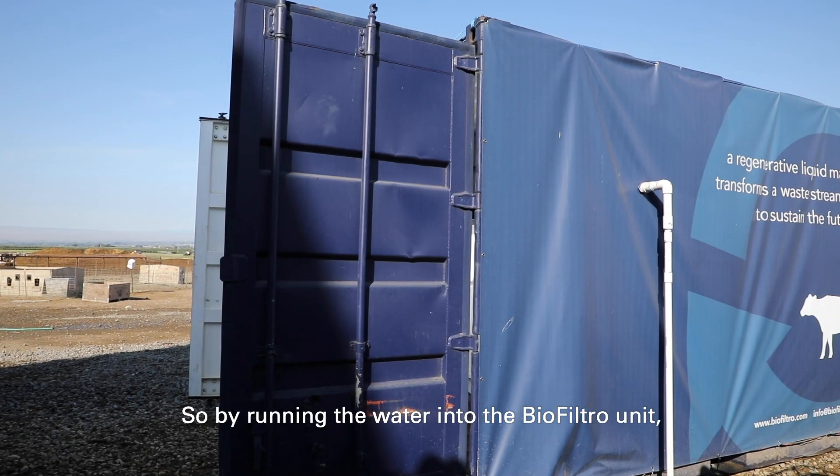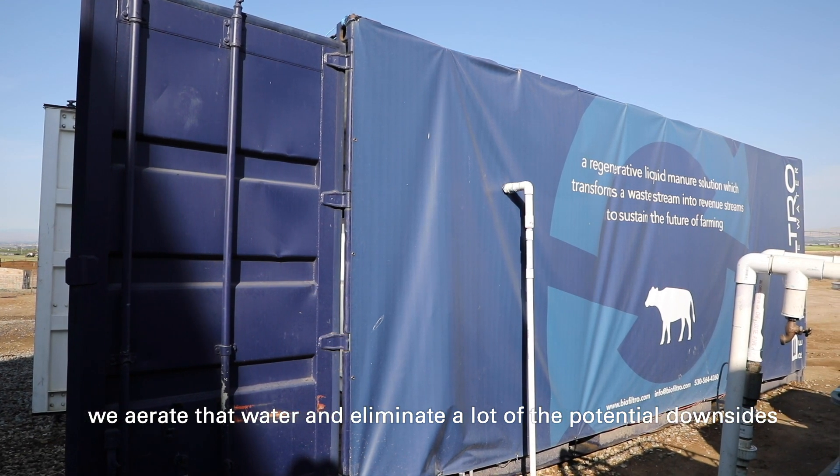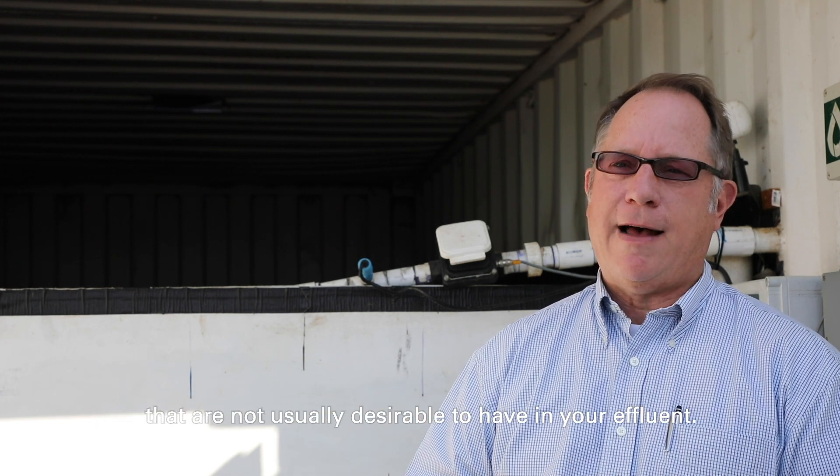By running the water into the BioFiltro unit, we aerate that water and eliminate a lot of the potential downsides of anaerobic water, which would be odor, methane, and things of that nature that are not usually desirable to have in your effluent.